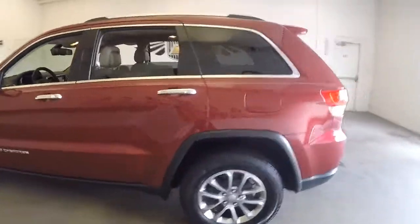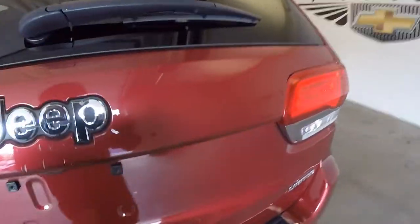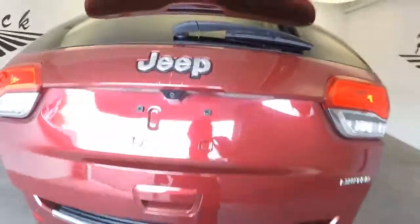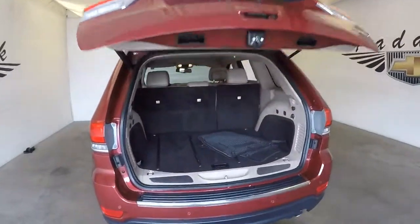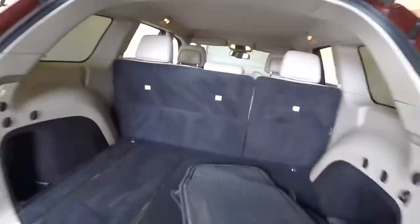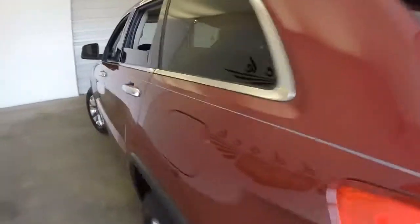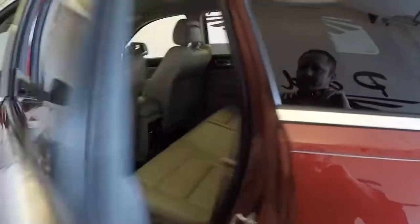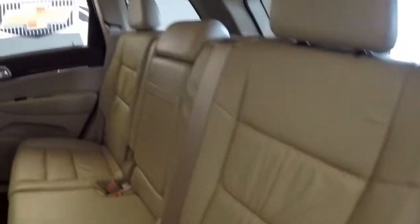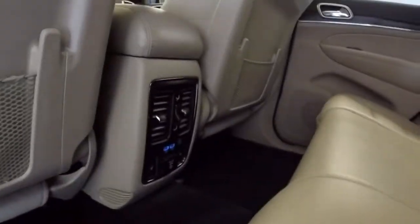2015 Jeep Grand Cherokee — we're going to do a quick walk around, starting at the back of the vehicle and working our way to the front. Automatic liftgate, tan leather interior in great condition, lots of connectivity in the back.